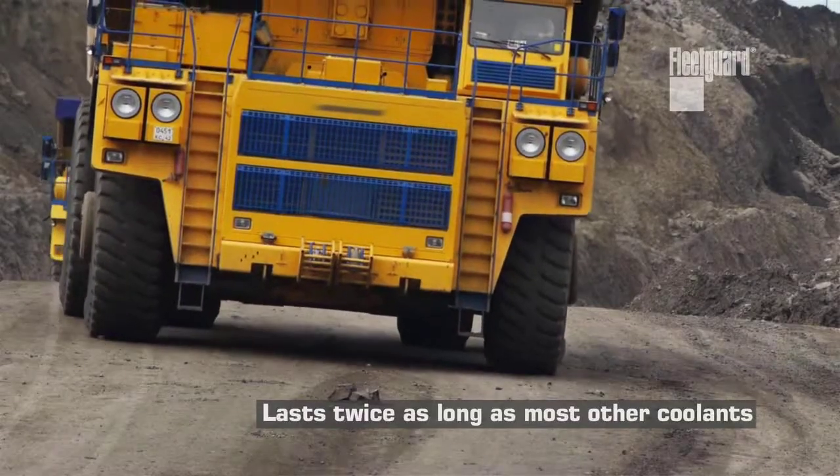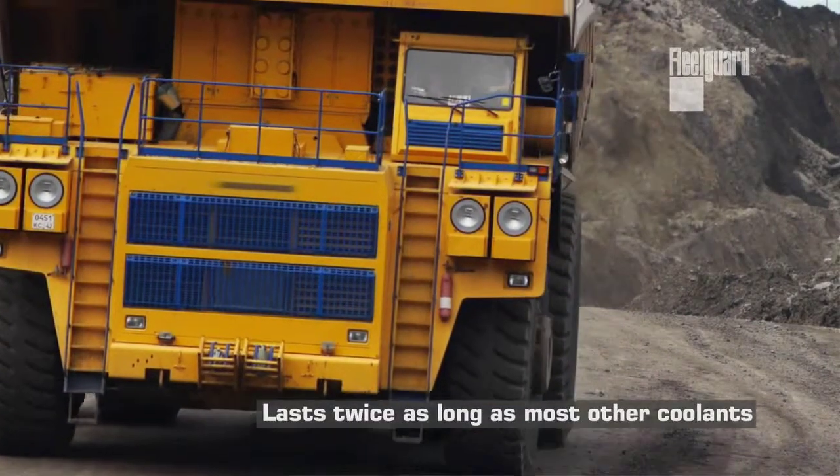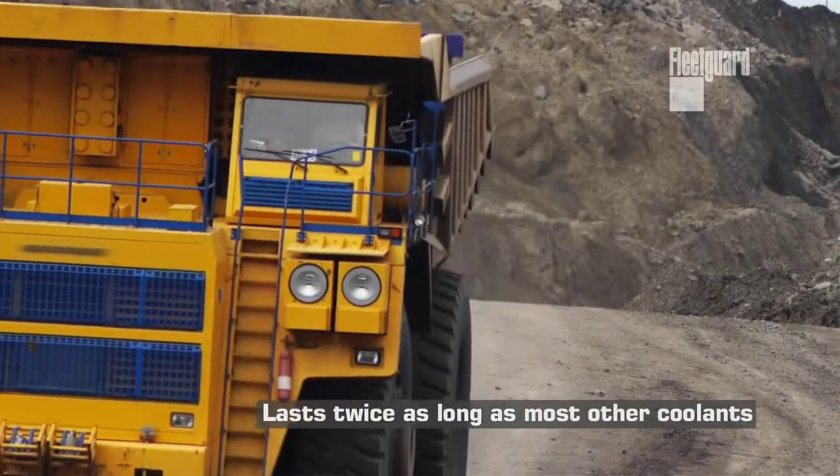PG Platinum's a great investment for your fleet — it's a life of engine coolant. It can last at least 20,000 hours in your engine. That's nearly twice as long as other products on the market.